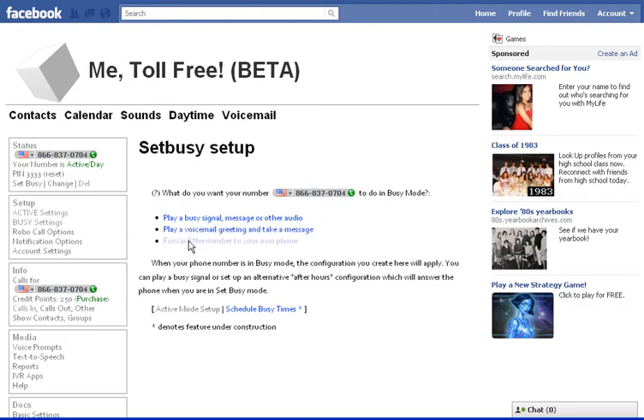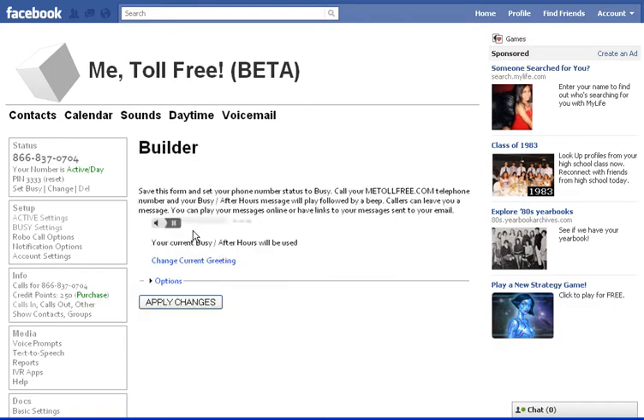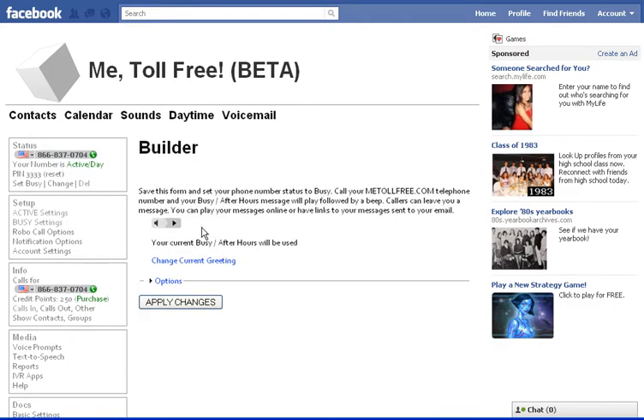Or I can forward the number to my home phone. Let's say I want to play a voicemail — I want to go to voicemail.